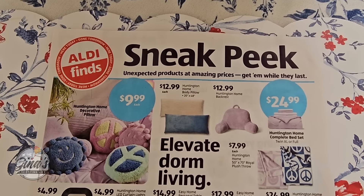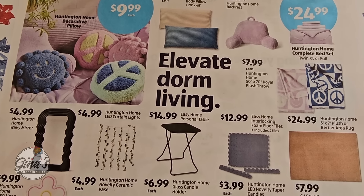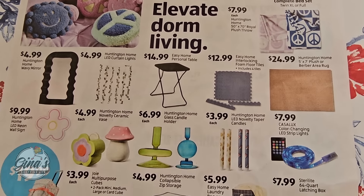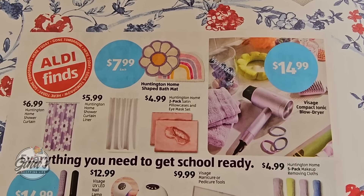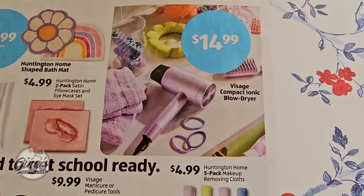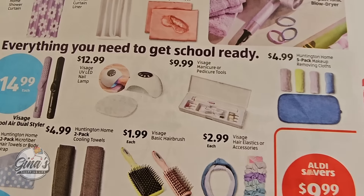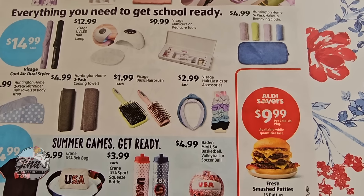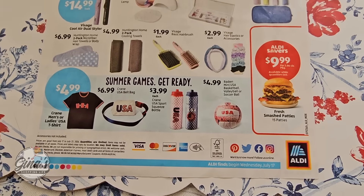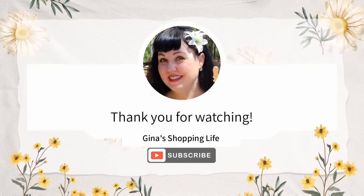Let's check out the sneak peek for next week — more items for dorm living. I can't wait to see those. A hair dryer for $15 — back to school, getting ready. And a UV LED nail lamp. We will be there next week to check it out. Thank you so much for coming along to Aldi with me today. Thank you again for your time and for watching. Take care, and I will talk to you later.